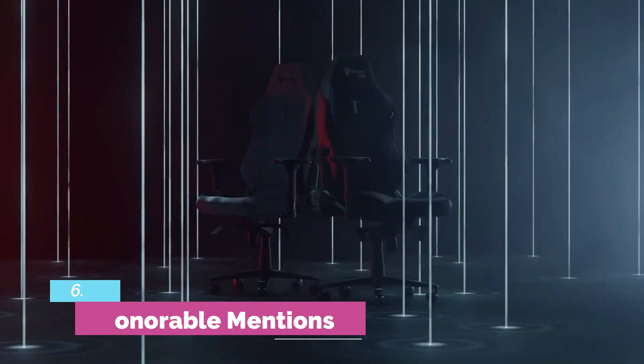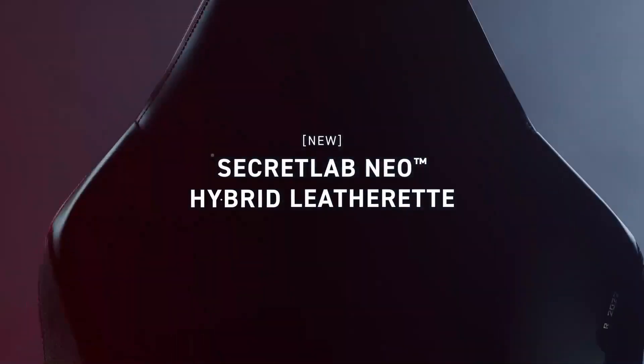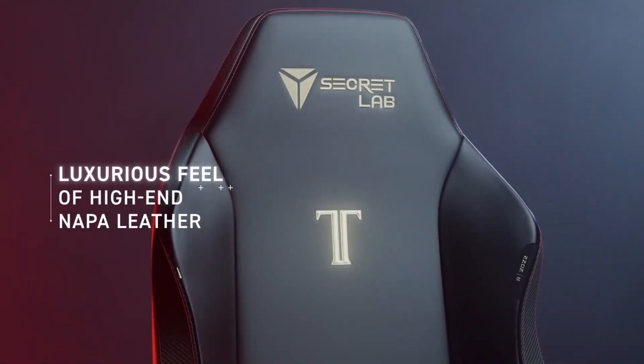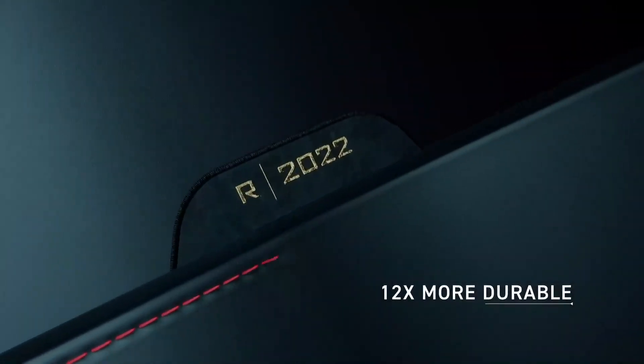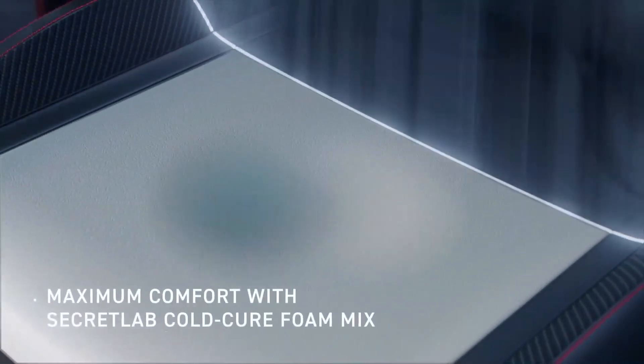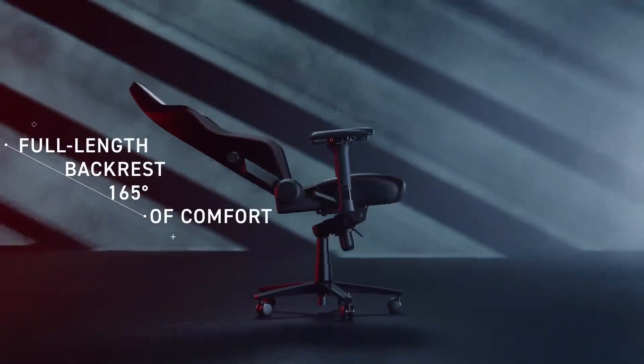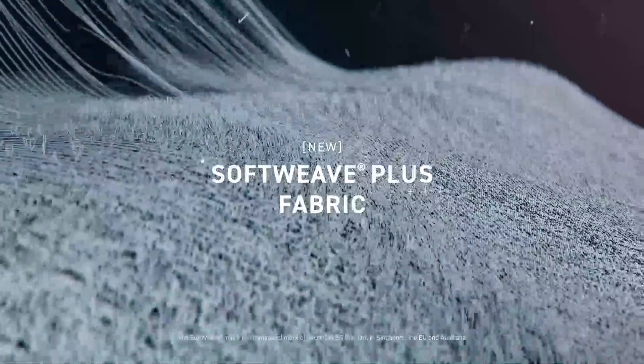Number 6 — Honorable Mentions. Another solid high-end gaming chair option is DXRacer's Master Module Series. It is available in three different color schemes, including all black, brown, and maroon. Thanks to its premium 5-star base, the Master Module Series is rated to hold users that weigh up to 353 pounds.